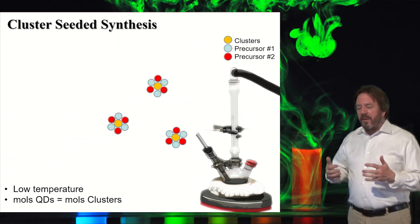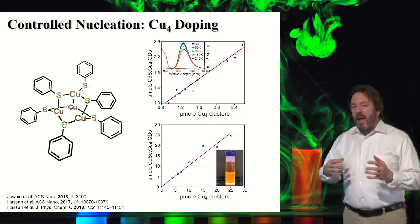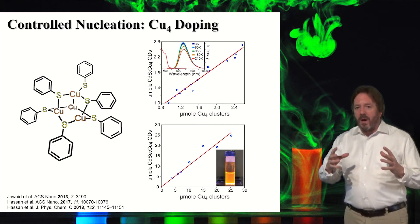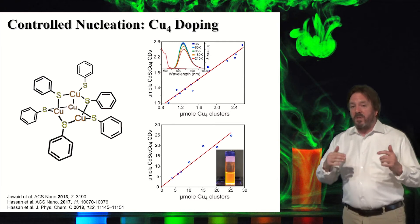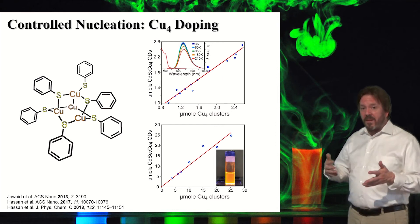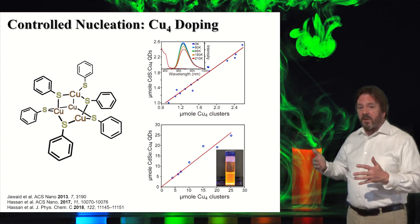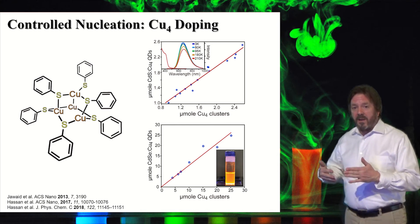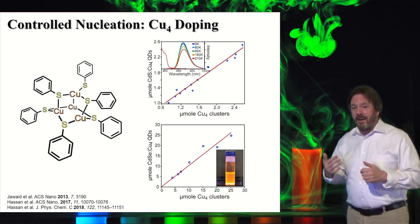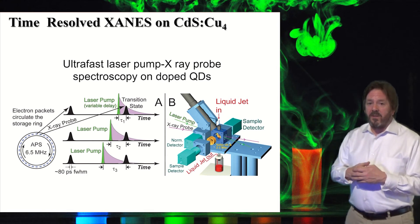My group thought: what if we had a cluster that contained dopant ions? If the quantum dot still nucleates around it, that means all of our quantum dots have dopants, and they have the same number of dopants — which is something people thought was impossible. Here you see a copper-4 cluster that we synthesized. The data shows that if you regress the number of clusters added to a batch against the number of quantum dots formed, you get a nice straight line — demonstrated for two material systems, cadmium selenide and cadmium sulfide.